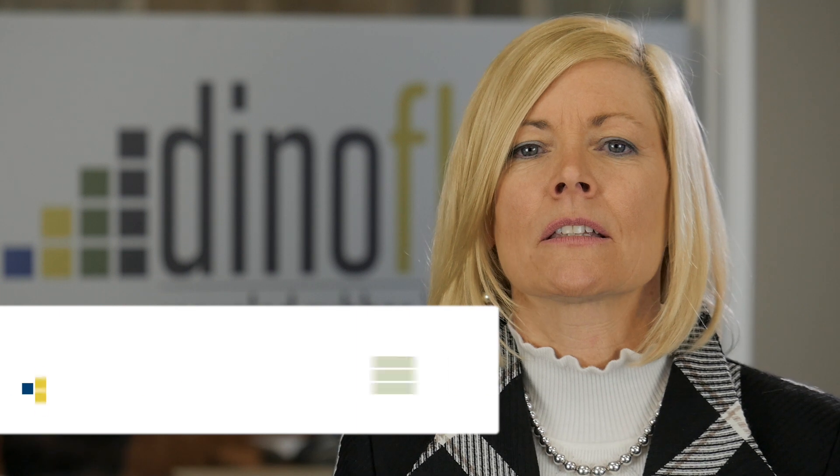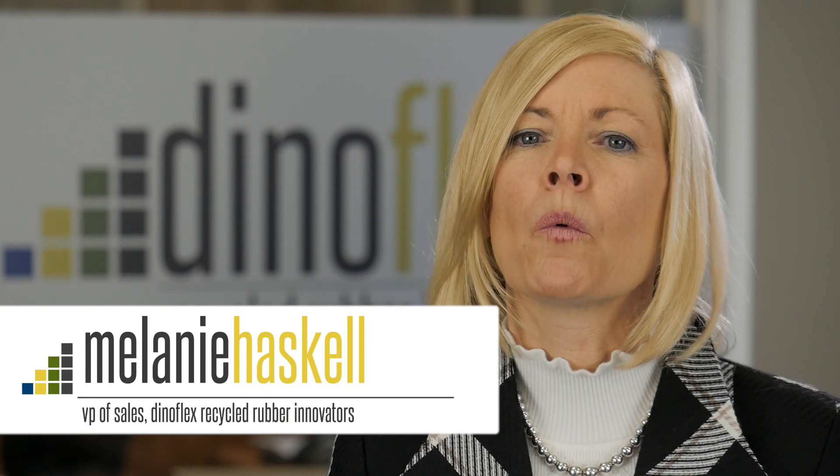I'm Melanie Haskell, VP of Sales. I'd like to talk to you today about what makes DynaFlex uniquely different from our competitors.